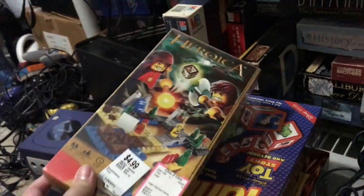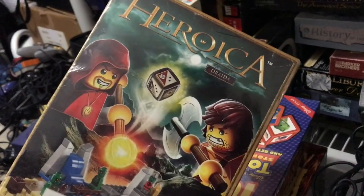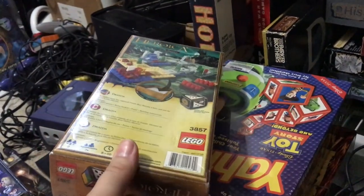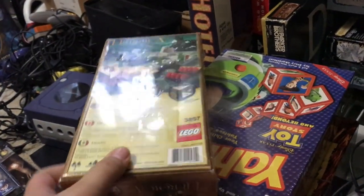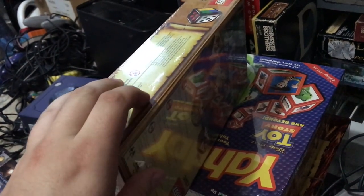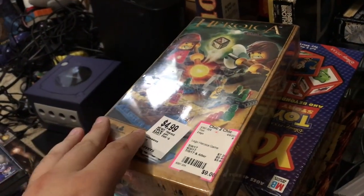Got a copy of Lego Heroica: Draida, sealed — though I'm not 100% sure it's really sealed since most Lego board game ones don't come with black tape. I'm going to look into whether it's really new. It was $4.99 at Savers, $9 somewhere else.